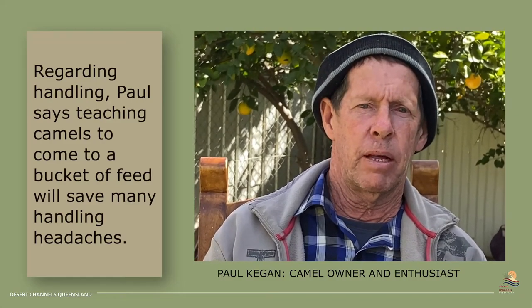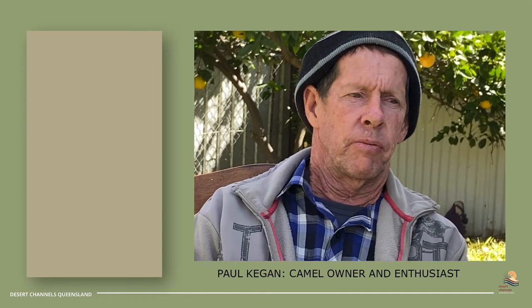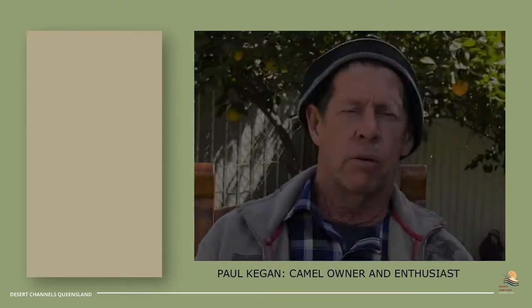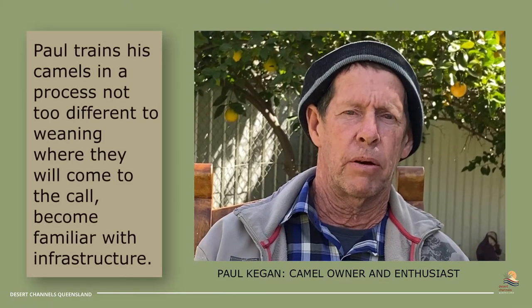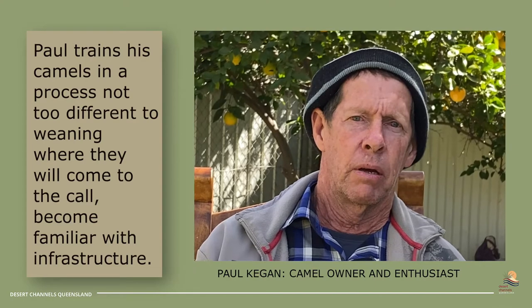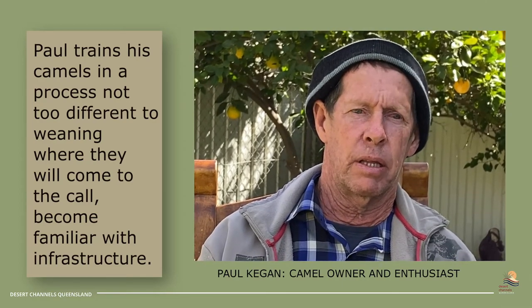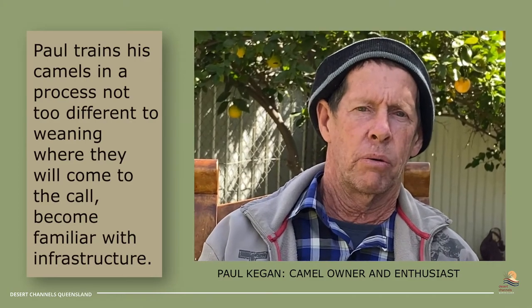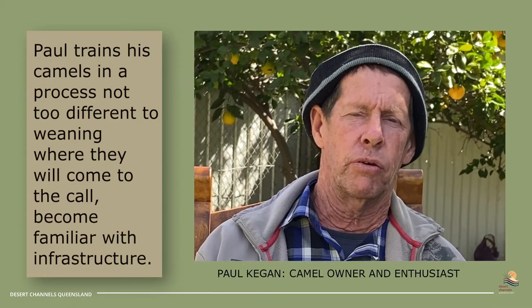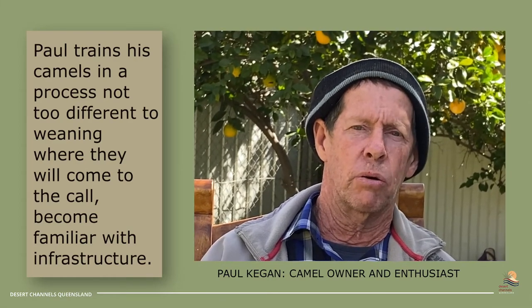Just chasing them around the flat is not real good. Calling them and having them follow you is a lot better. You can probably source them from anywhere, but from my experience you need to quiet them down. They're no good to me if they don't come to me when I call them. All my camels are taught to come when I call them and they'll come to a bucket of feed. I've shifted camels 14 kilometres just by calling them with a bucket of feed in the back of the ute — just one person, no chasing, no hustle and bustle. They just come along steady, but they need to be quietened down. You start off with your herd with a few quiet ones and they'll teach the wild ones to come to the food.